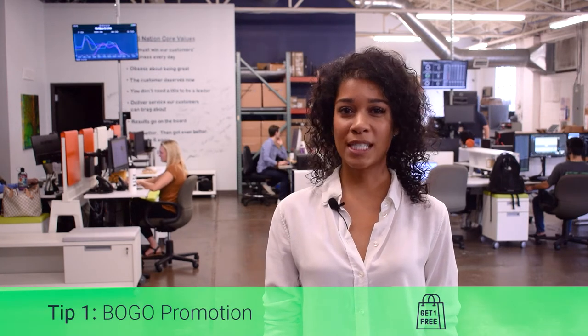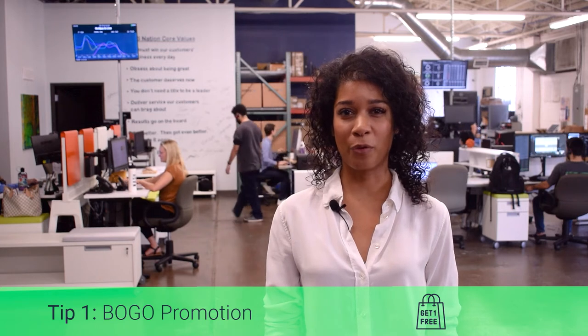To start, BOGO is a pretty standard promotion that you've probably tried before, and it's as simple as that — buy one, get one free. Typically, customers can purchase one or more of a specific brand or product and get something else for free or at a discounted price. BOGO is a huge crowd-pleaser, and you can apply this promo to cigars, packs of cigarettes, lighters, and other accessories.